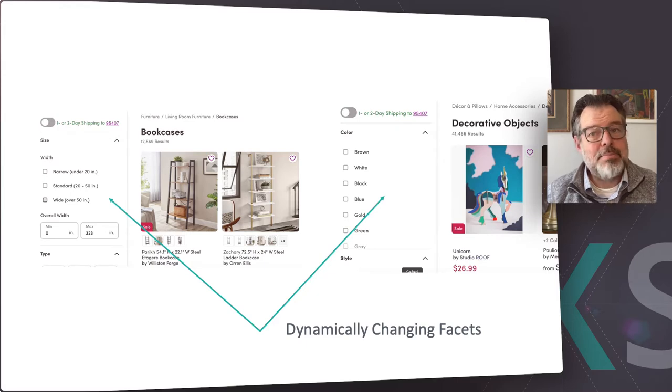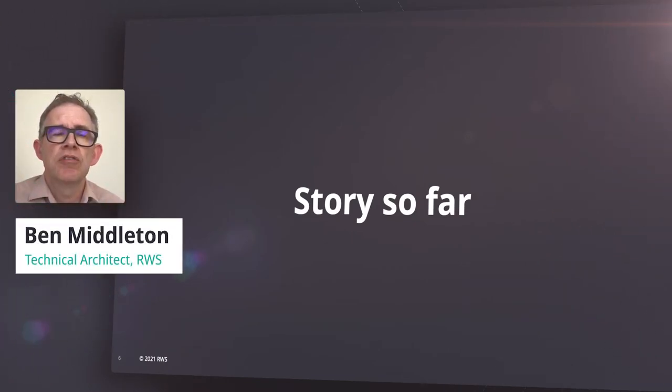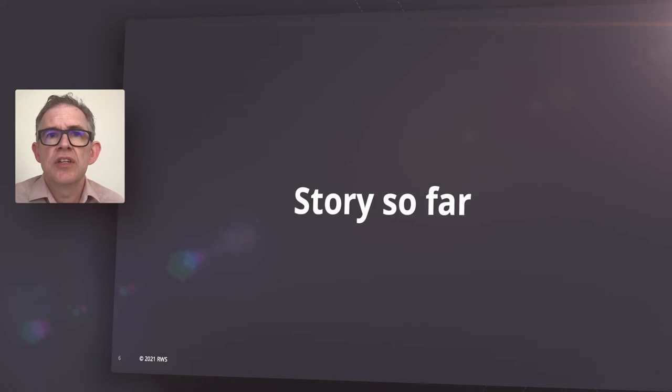I'd like to turn it now over to Ben Middleton who will go through our architecture and explain how the new features will create your own inspirational search experience. My name is Ben Middleton and I'd first like to walk you through the search experience that we already offer in Tridion for both Docs and Sites customers. I'll then provide a sneak peek into the upcoming intelligent search features we are building for our next releases.